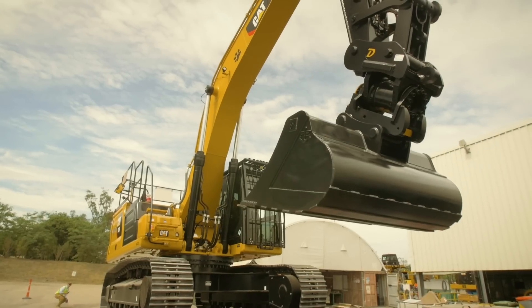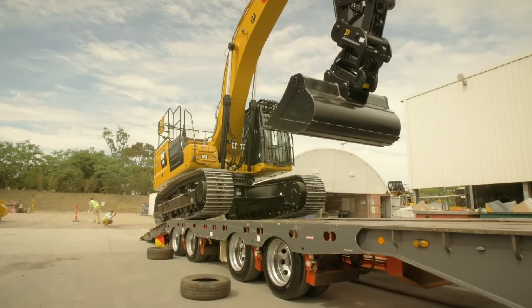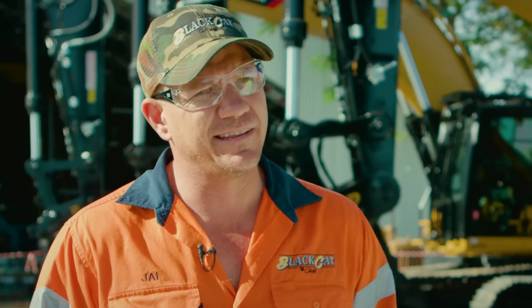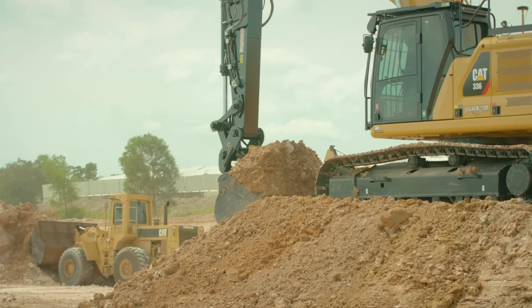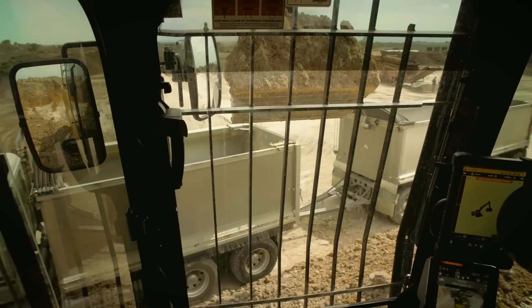We'll end up using all of the features. One large consideration is always the fuel burn and that's going to work always on the bottom line. So rolling out the Tier 4 finals in this series of machine with the reduced fuel burn is going to be great for our business. The CAT payload system allows us to load and maximise our productivity when loading our on-road trucks.